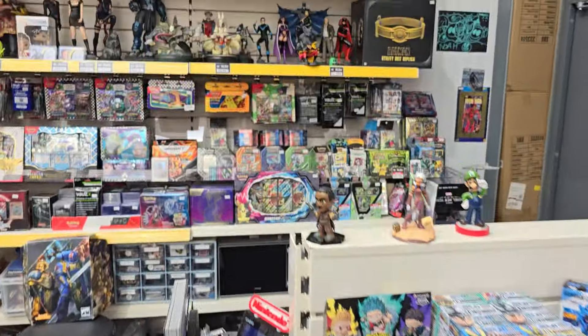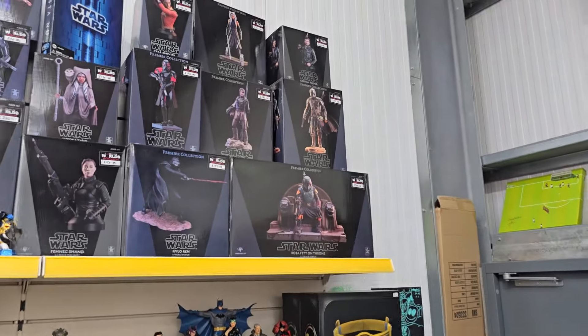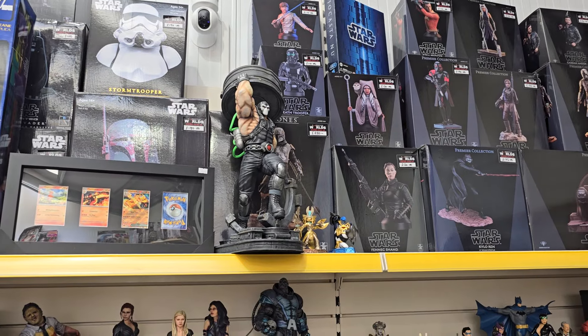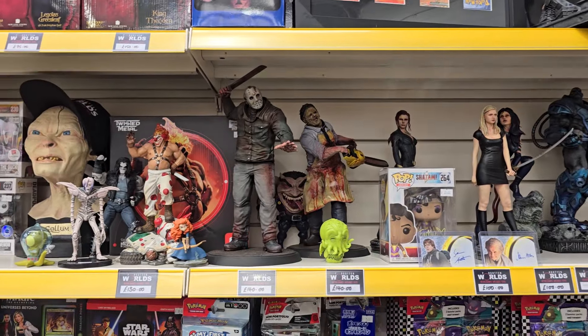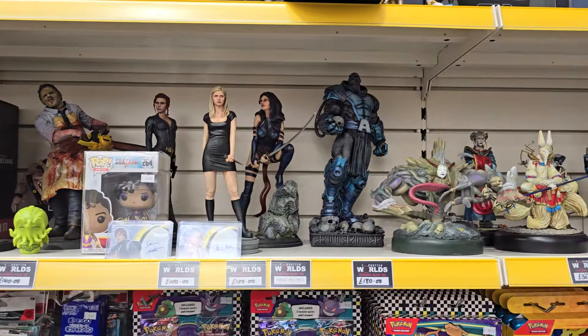Behind the counter we've got some nice high-end Star Wars figures and statues. That Bane is beautiful — it's 3D printed and hand-painted, really really nice. A lot of the figures on this shelf are actually 3D printed and hand-painted, like Buffy and Apocalypse.